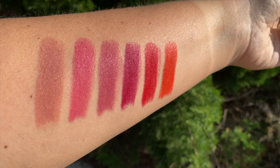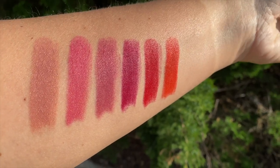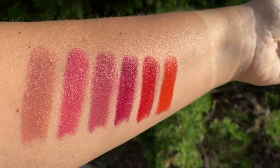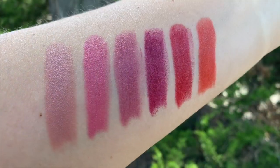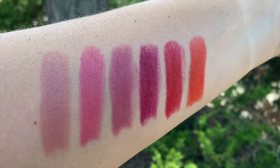Side by side in direct natural light, we have Grace, Beauty, Gratitude, Faith, Empower, and Confidence. And then I wanted to show you the same swatches in indirect natural light — hopefully that helps.